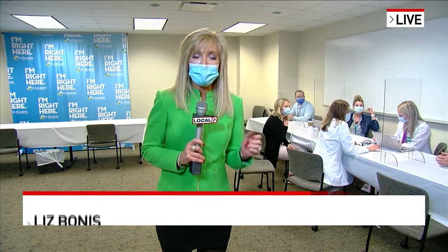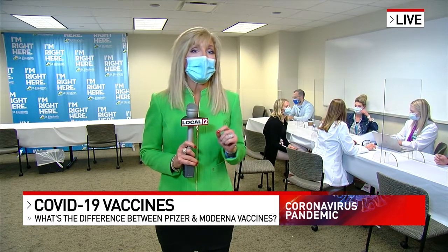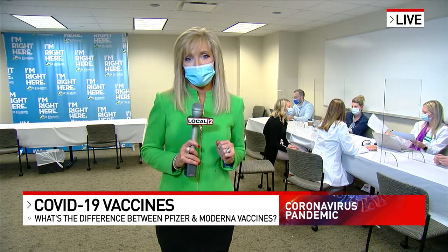We are here in Edgewood because they are giving the first doses of the Pfizer vaccine. They received 975 of those doses today. We've been able to kind of witness history here, which has been amazing. But many of you have asked about the Moderna vaccine, which is expected to go to the committee on Thursday. It has a lot of similarities, but a few differences, and here's why that is significant.